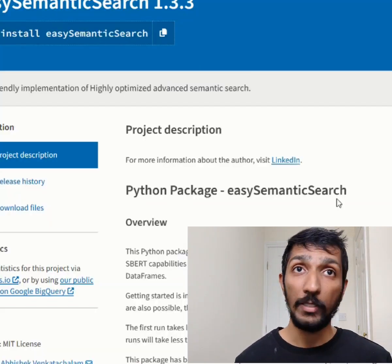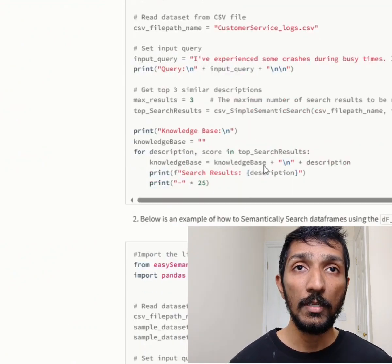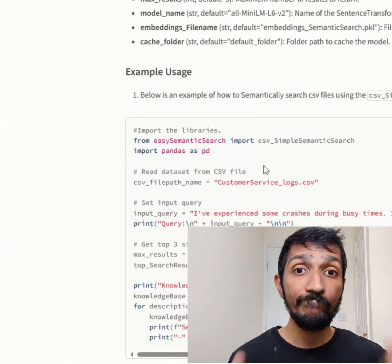Read the description — it's all in there with a lot of sample code. Thanks for watching.